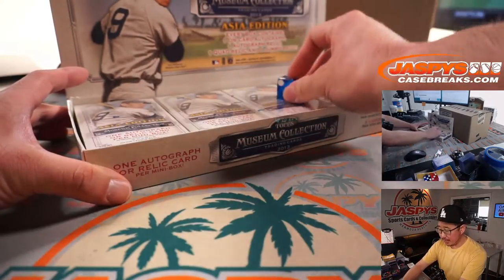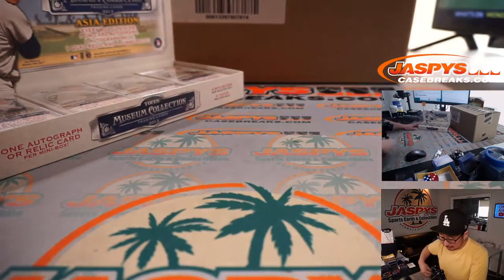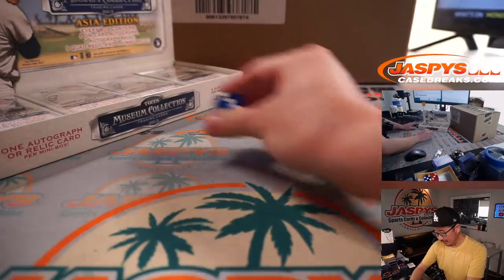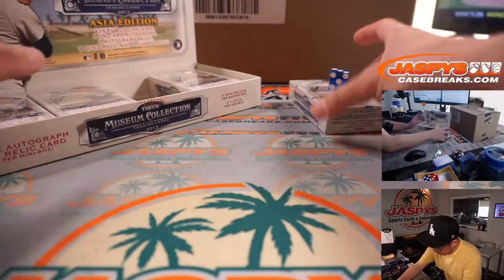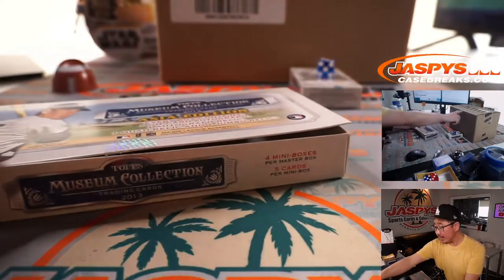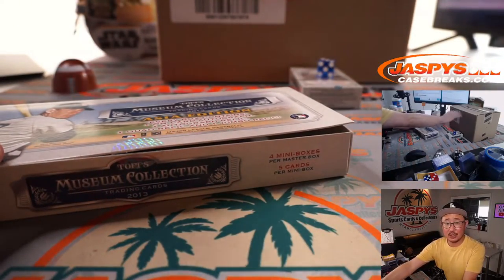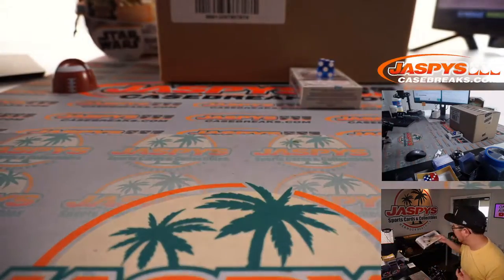We'll go one through four on the dice roll — if I roll a five or a six, I'll just roll again. Rolling — three. So that's the box we're going to do. We'll save these other boxes; in fact, the second half of that Immaculate Case is already up on JaspisCaseBreaks.com, and we'll probably need to do one more of these too.